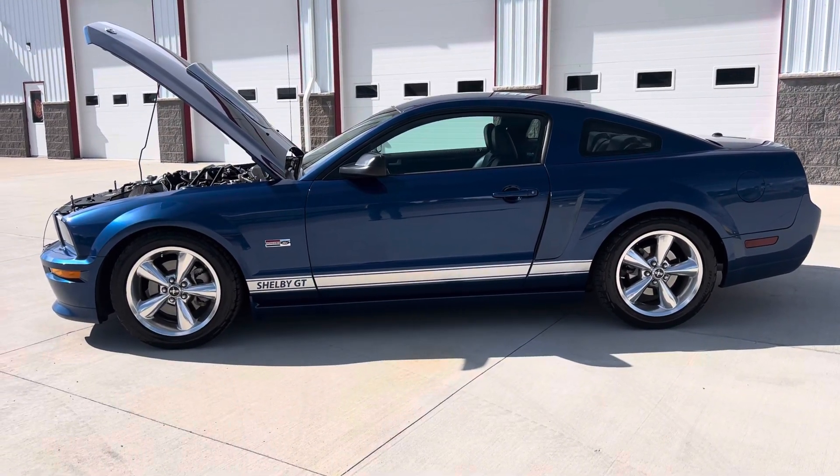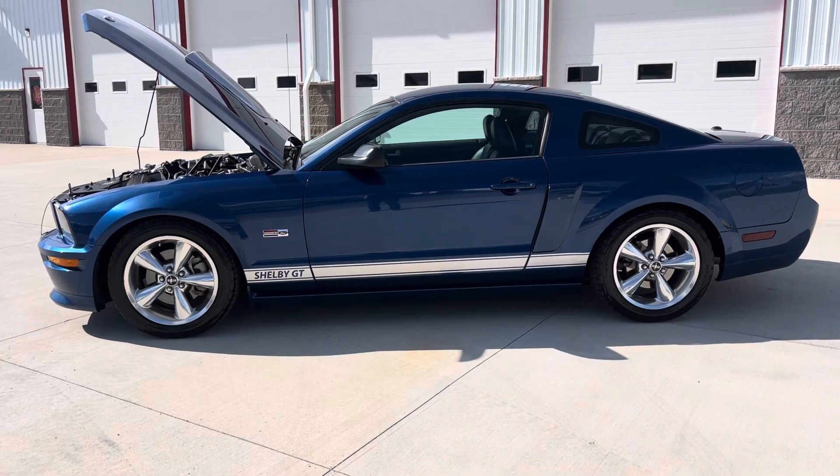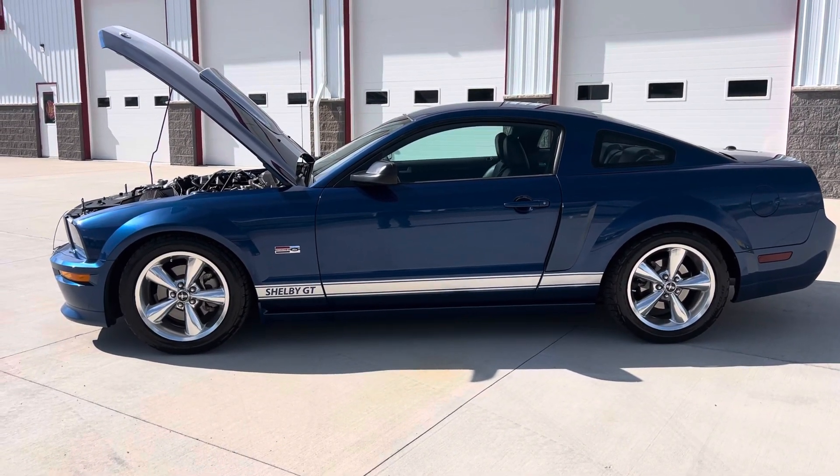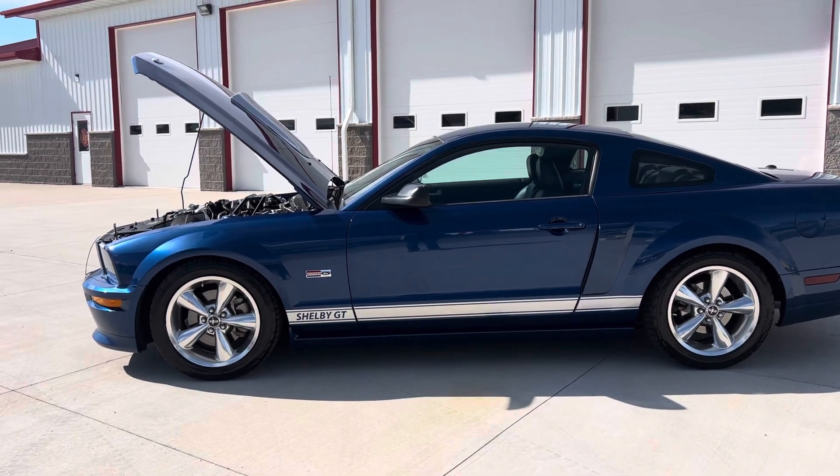Hello and good afternoon everyone. Adam here at King and Classic Cars in Clarence, Iowa. This afternoon I'm going to show you a 2008 Ford Mustang Shelby GT.